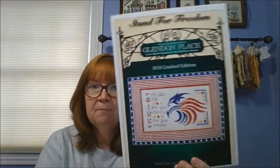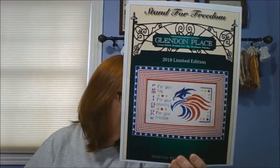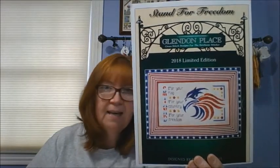My first finish for 2020 was Glendon Place "Stand for Freedom." This was a market release in 2018 and I actually started it in 2018. It came as a limited edition kit — you had to order it before market even came out. I did it with all the kit items. It was stitched on 28-count bramble and uses silky threads. I think it's one of the first times I had seen silky threads being used in cross stitch.